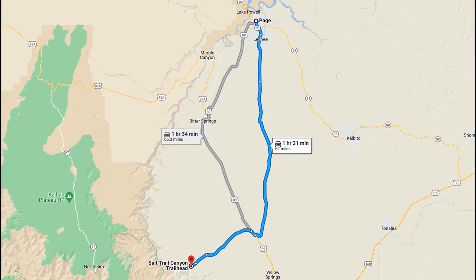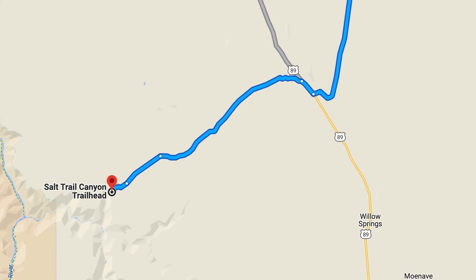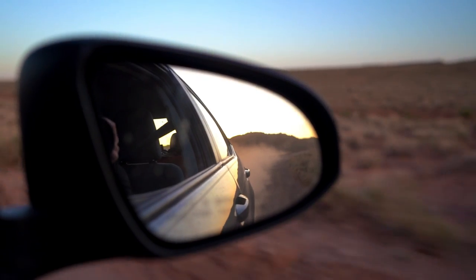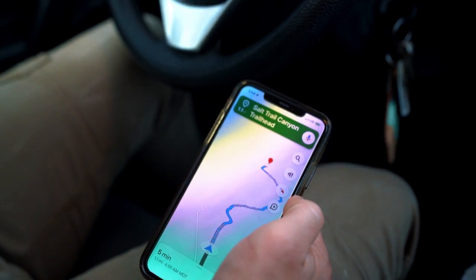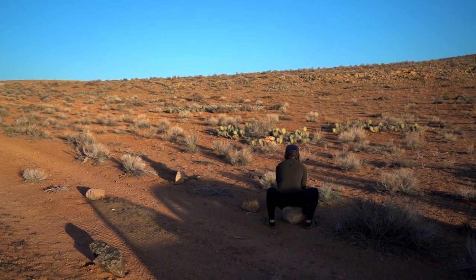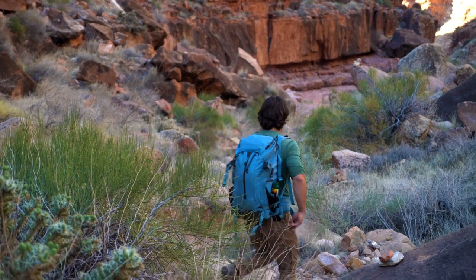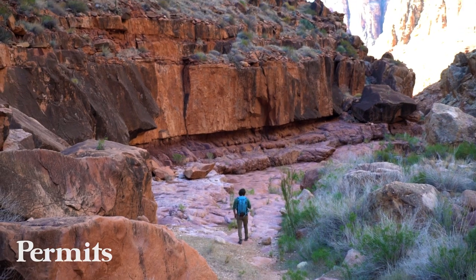From Page, the Hopi Salt Trail is a 90-minute drive. You'll drive about 45 minutes south of Page, and then just a few miles north of Willow Springs, you'll turn west onto a dirt road. Drive this dirt road for about 15 miles until you reach the Salt Canyon trailhead. Maps are a little wrong here, so use offline maps — it's very easy to get lost as there are side dirt roads with no signs or guidance, so we cross-checked Google Maps and AllTrails maps.